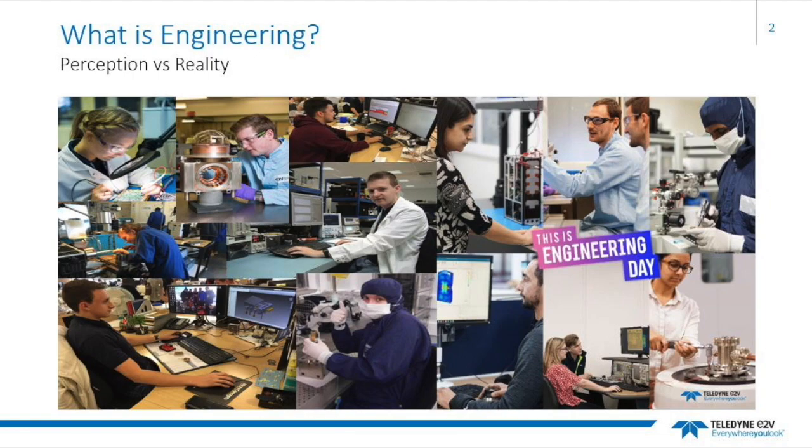The six major branches are Mechanical, Electrical, Chemical, Geotechnical, Civil and Management. Teledyne e2v works in Mechanical, Electrical, Chemical and Management. The photos on the slide are all taken of engineers at Teledyne e2v.